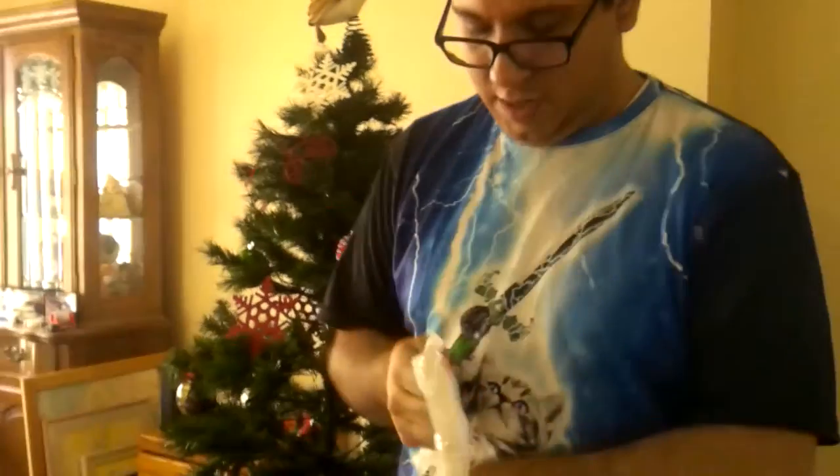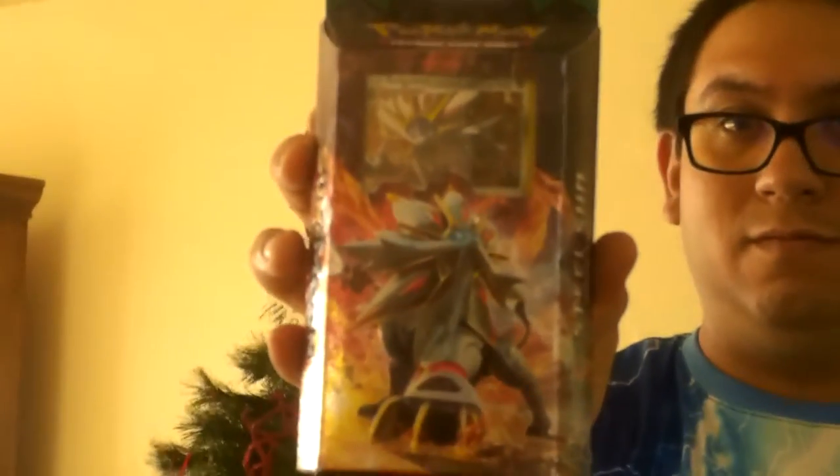And I got two more. The Steel Sun with Solgaleo, and finally I got the Hidden Moon with Lunala.